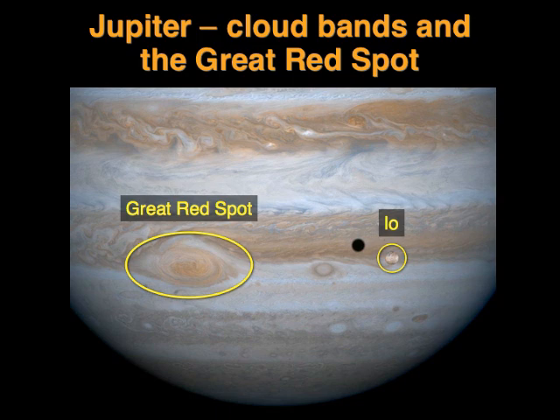Those two objects to the right of the red spot aren't part of Jupiter's clouds. This one hanging here like a Christmas decoration is one of Jupiter's moons called Io, and the black dot to its left is its shadow thrown onto the cloud tops.